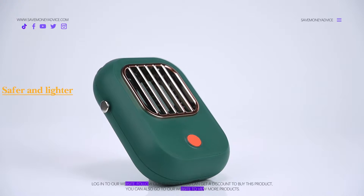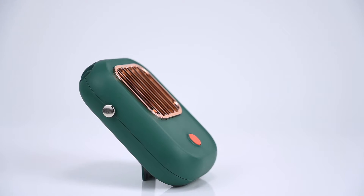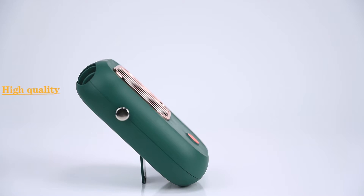We have the solution — the KORI mini neck mounted fan that saves you from that heat and gives fresh, cool air with its powerful wind technology. Why you should buy it: